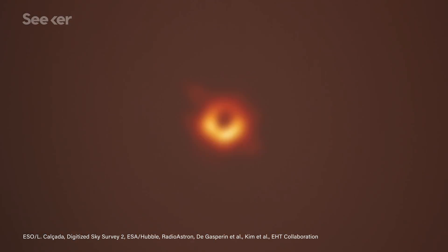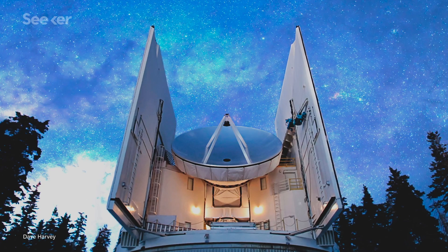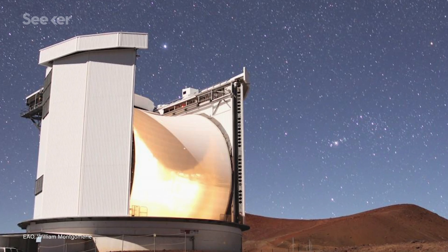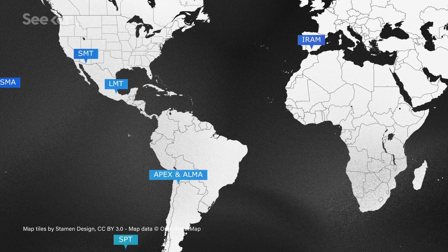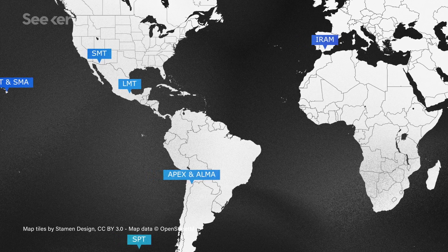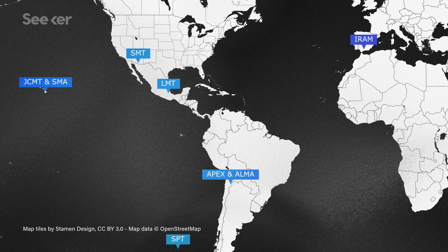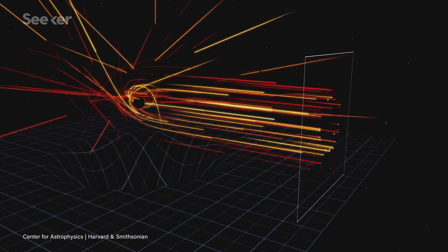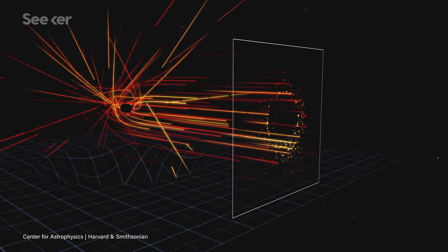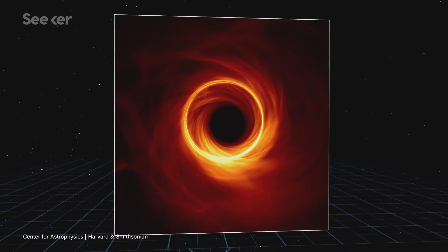In April of 2019, scientists unveiled the first image ever taken of a black hole. The photo of the supermassive black hole M87* was possible thanks to the Event Horizon Telescope, or EHT. Comprised of eight radio telescopes around the world working together, the EHT is effectively a telescope the size of the planet. But M87* may have layers that are yet to be seen, and taking a snapshot may mean extending the EHT's footprint beyond that of Earth.